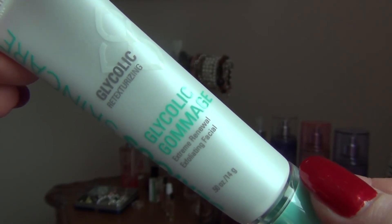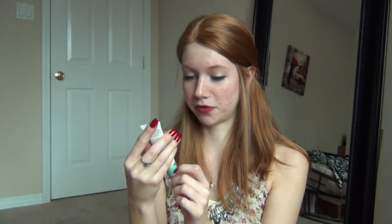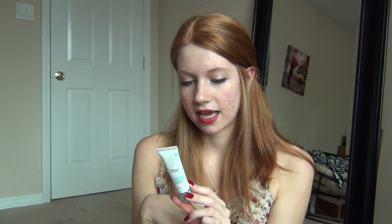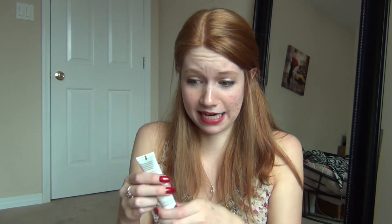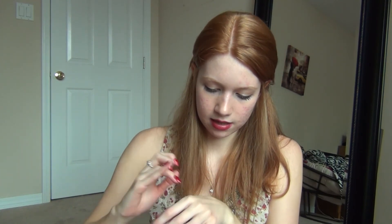And the next thing is this glycolic retexturizing exfoliating facial thing. The packaging is really cool and looks super fancy and snazzy. It's Serious Skincare. You just apply a thick layer to the face and neck, leave on 10 minutes, and it exfoliates. So it's actually a gray color — not at all what I was expecting. I thought it was going to be more like a gel clear color. And I feel tiny little exfoliating bits in it, so it's like an exfoliating mask.